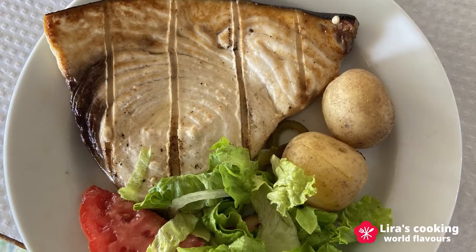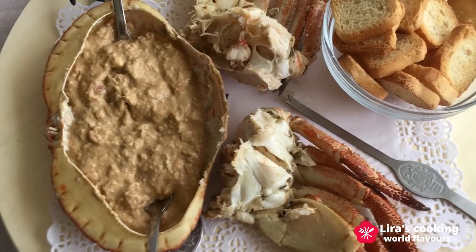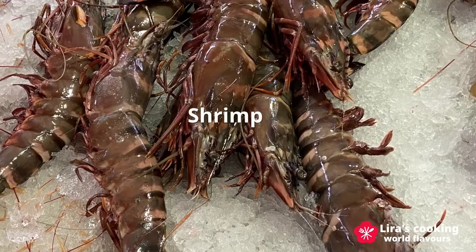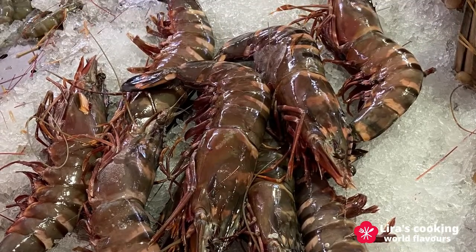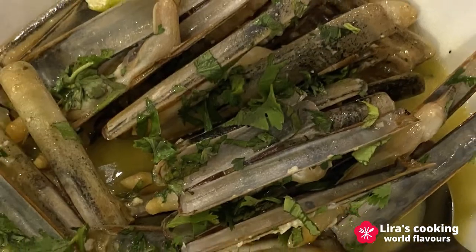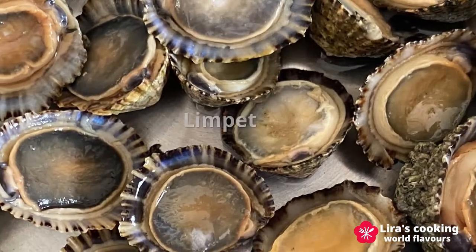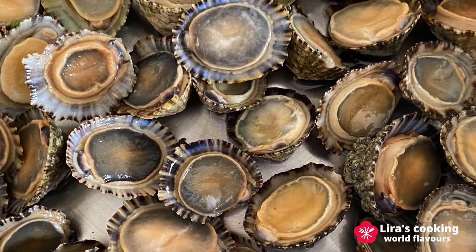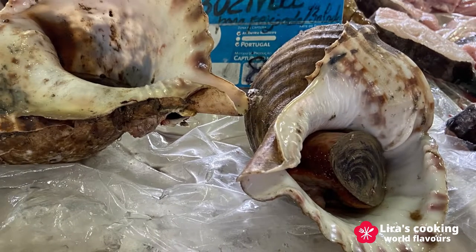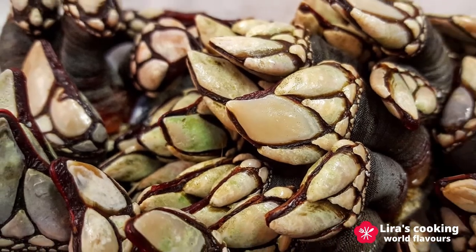Besides fish, you can also find crab, shrimp, clam, razor clam, sea snail, and a very special one: goose barnacle, which can only be found close to Portugal and Spain.